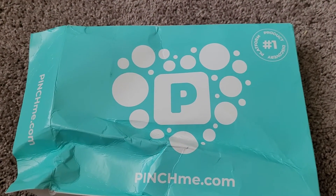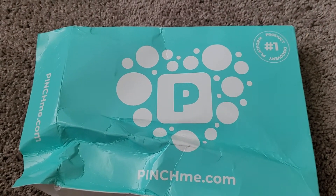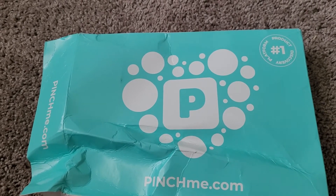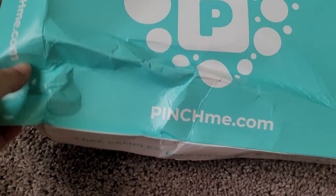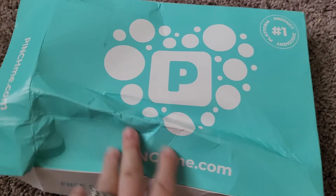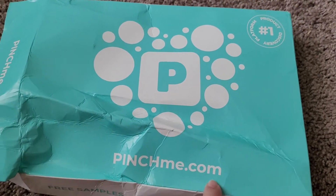Welcome to my video! Please like, subscribe, and give it a smashing thumbs up if you enjoy this video. Today we have a PinchMe unboxing — let's get started. As you can see, the box is pretty big; it kind of couldn't fit in my mailbox and got squished, but it is free samples from pinchme.com.